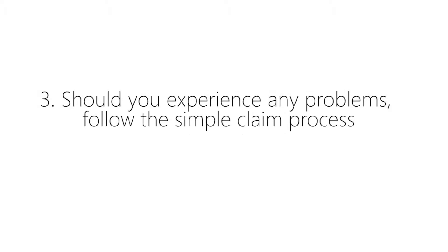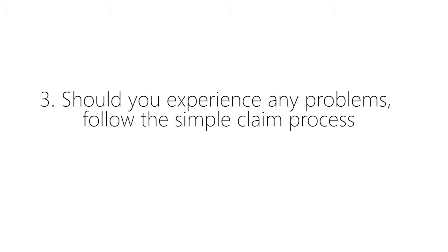And lastly, number three, should you experience any problems, follow the simple claim process. This link can also be found in the description down below. And it's as simple as that.